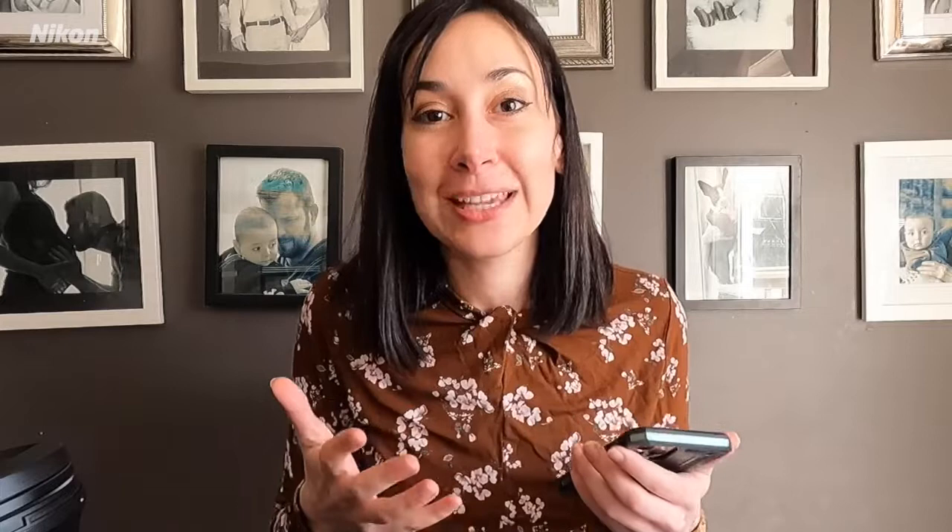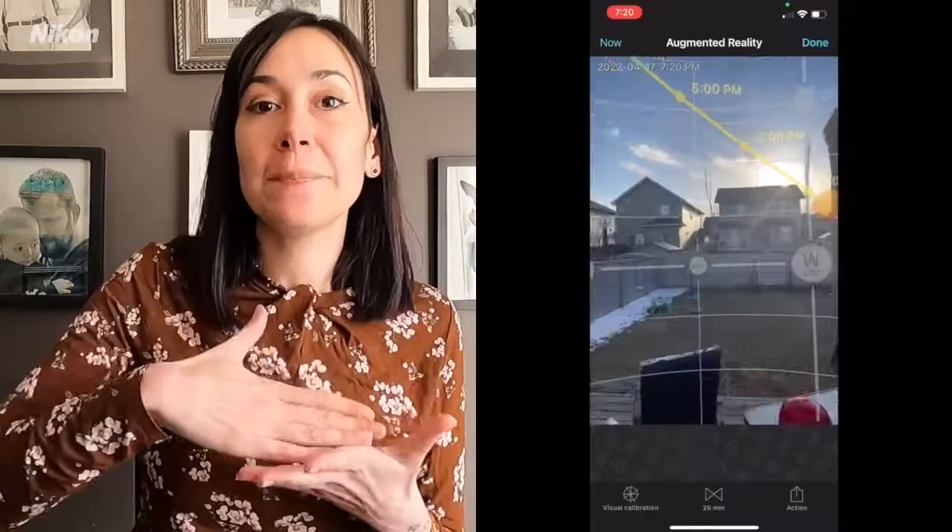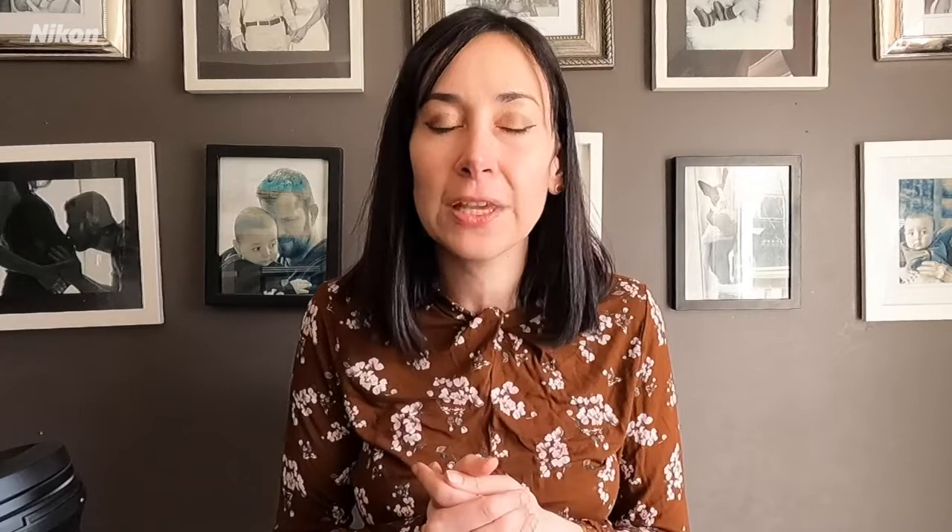The third app you might be interested in is the PhotoPills app. If you are unfamiliar with where the sun rises, where it sets, where the moon rises, or where the Milky Way is, PhotoPills will actually paint a virtual reality of where the sun is positioned at any point in time. This is really great if you're planning to shoot and don't know where east or west are. It's especially useful for nighttime and astrophotography — a lot of photographers use it to shoot the moon or the Milky Way. It is probably one of the best photography apps out there.